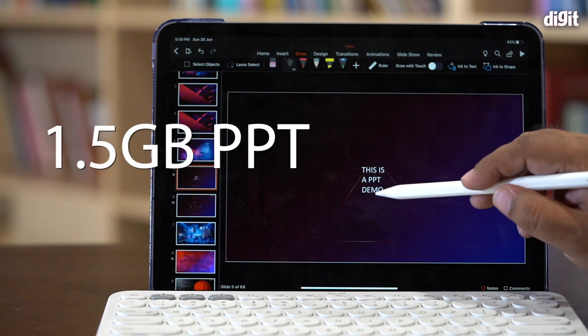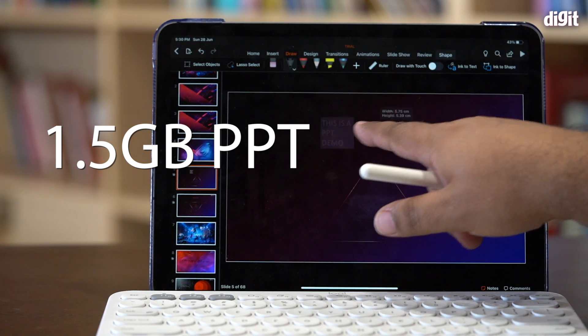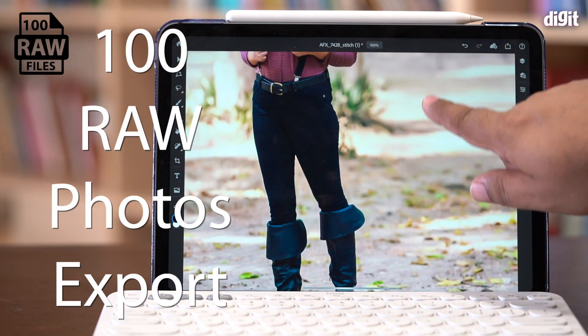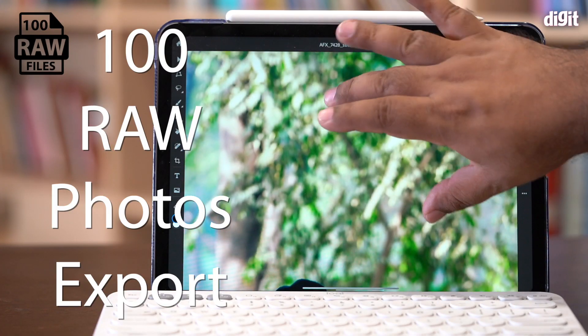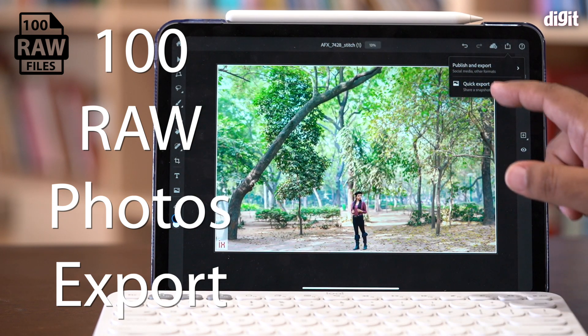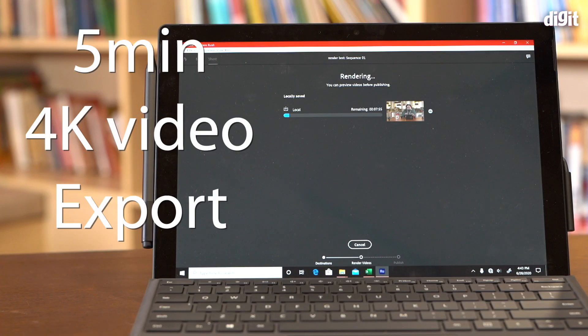We took a 1.5 GB PowerPoint file, opened it up and made some changes to see which one handles that better. We also took 100 RAW files — mixed RAW files with resolution between 24 and 48 megapixels — and exported them from Adobe Lightroom, which runs on both systems, to see which completes the task faster. Last, we exported a 5-minute 4K project using Adobe Premiere Rush to see which does it faster.